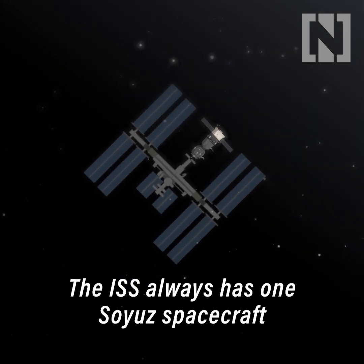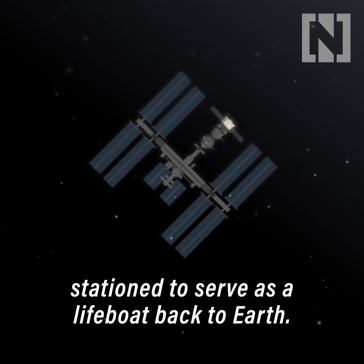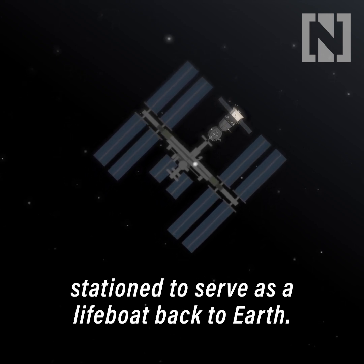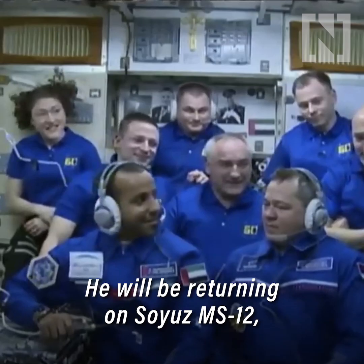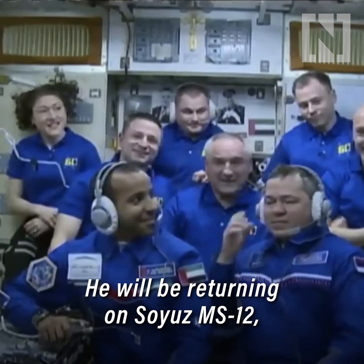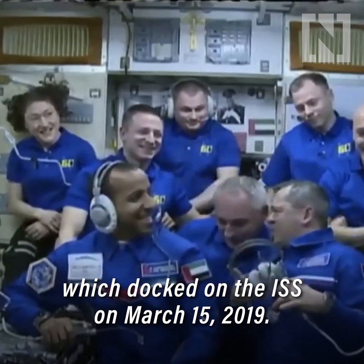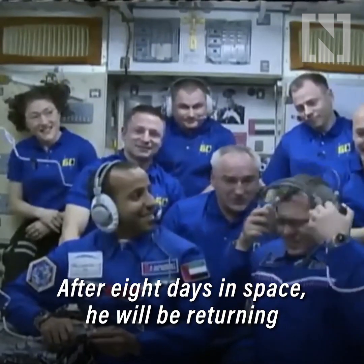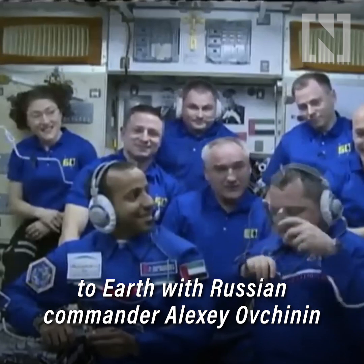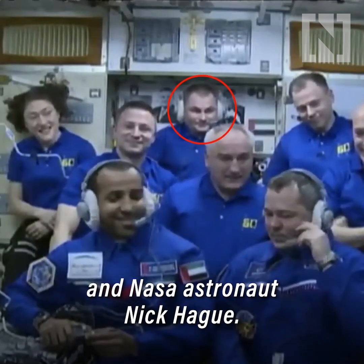The ISS always has one Soyuz spacecraft stationed to serve as a lifeboat back to Earth. This will be Hazza's ride home. He will be returning on Soyuz MS-12, which docked on the ISS on March 15, 2019. After eight days in space, he will be returning to Earth with Russian commander Alexei Ovchinin and NASA astronaut Nick Haig.